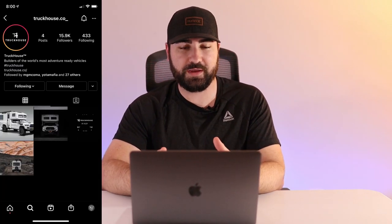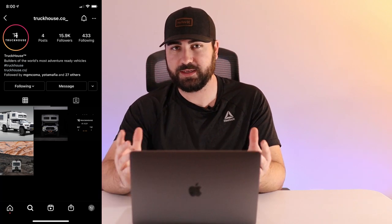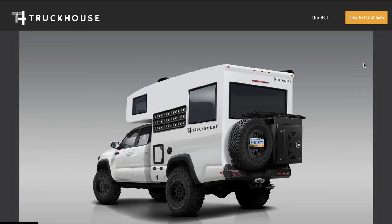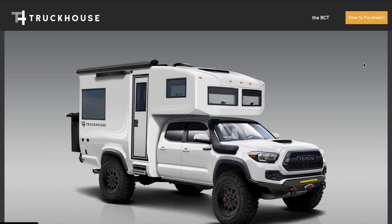If you don't know what a Sun Raider is, I'll pop a picture up on the screen — it's essentially the exact same thing, a Tacoma — or back then just the Toyota truck — with a giant camper on the back. This thing immediately piqued my interest, so I went to the TruckHouse Instagram page. They only have like four pictures of it and they just released it today, which is why I'm making this video.